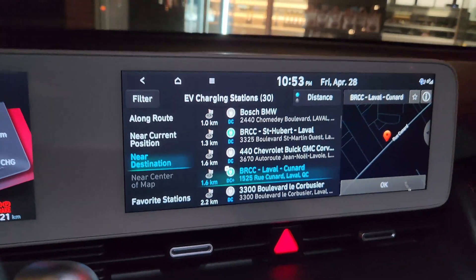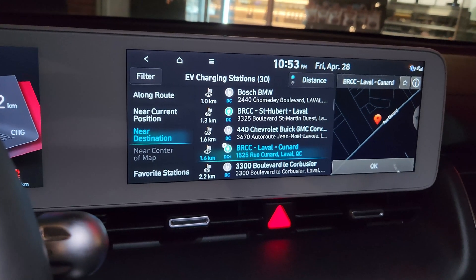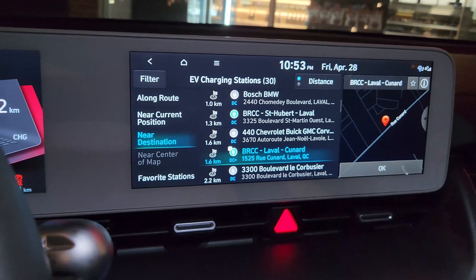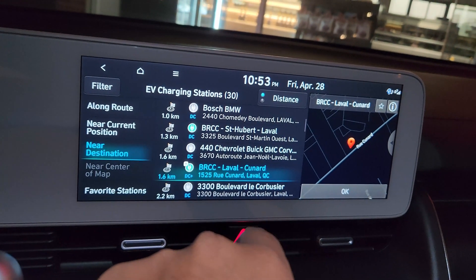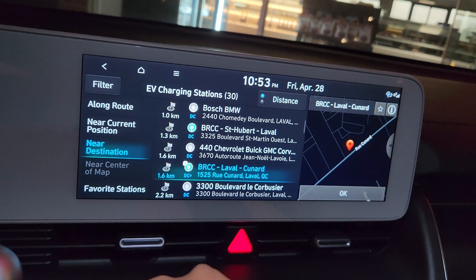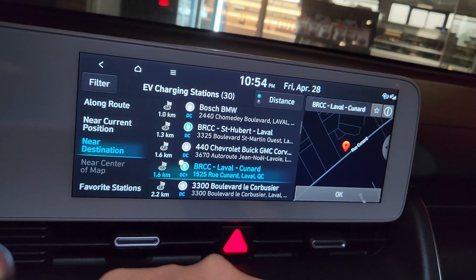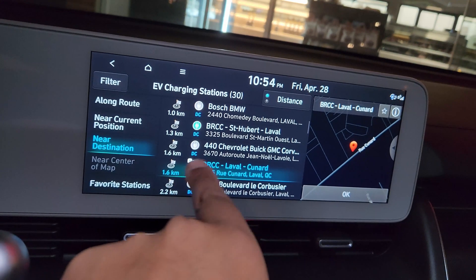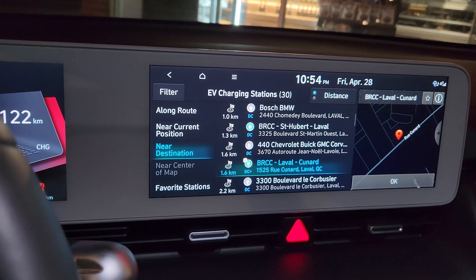I'll still activate the route guidance here. What I did is I put a destination which is called Carrefour Laval — it's a shopping center — and I used the nearby destination point of interest to find the charger itself. This is the one I'll be going to: the BRCC Laval Convert. BRCC means DC fast charging in French — Borne de Recharge à Courant Continu. It says 1.6 kilometers because it's 1.6 kilometers from my destination, the shopping center, but the total trip should be around 21 kilometers.